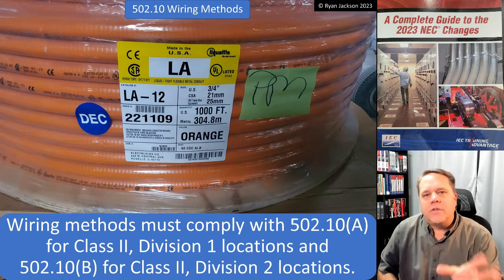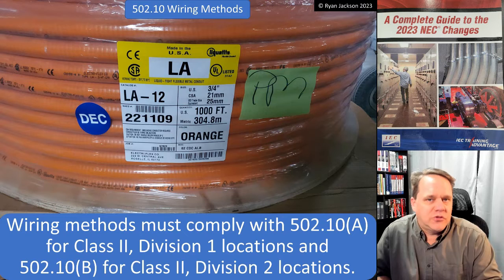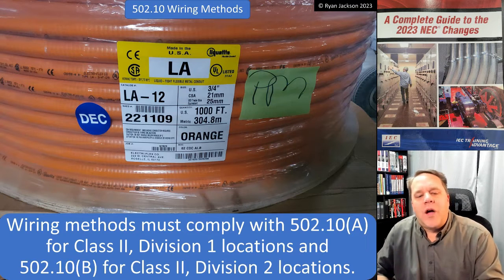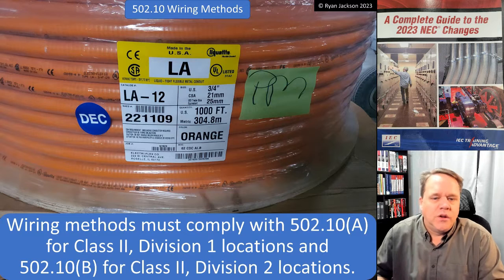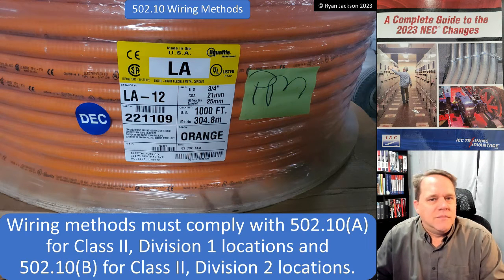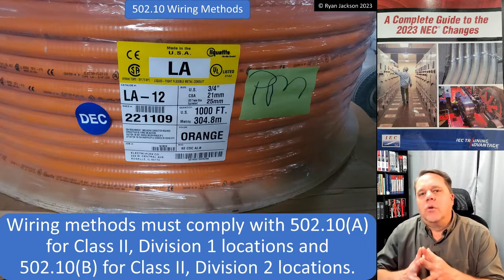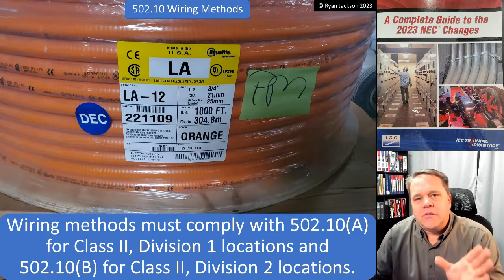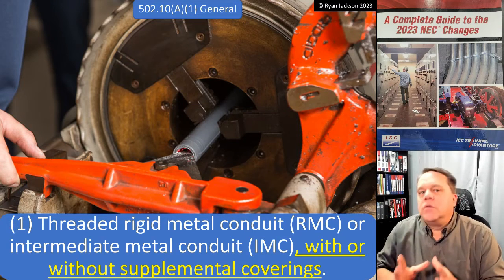502.10 tells us about the different types of wiring methods we can use in a Class 2 location. Wiring methods must comply with 502.10(A) for Class 2 Division 1 locations and 502.10(B) for Class 2 Division 2 locations. So what can we use in a Class 2 Division 1 location?